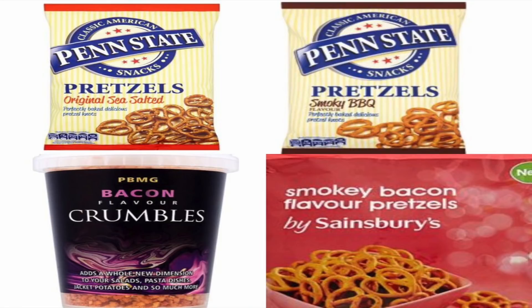The next one is from Sainsbury's — smoky bacon flavor pretzels. A lot of people think that because they've got bacon in the name they're not vegan, but the flavorings are actually totally vegan. You've also got Penn State pretzels smoky barbecue and the original sea salted flavor, both vegan. And PBMG bacon flavor crumbles — yes, they are vegan, no pig involved.